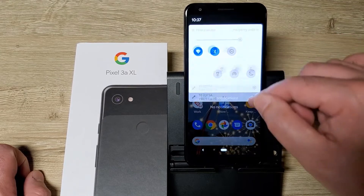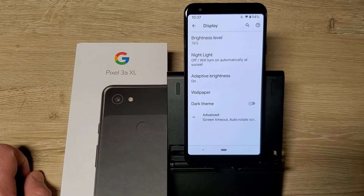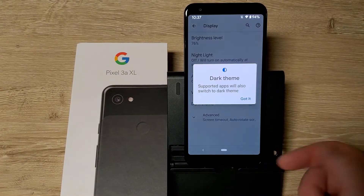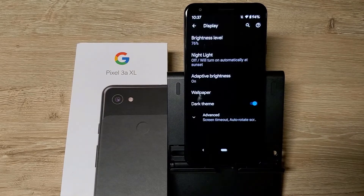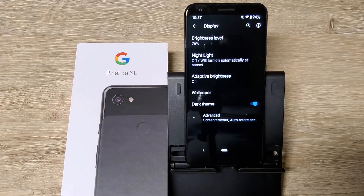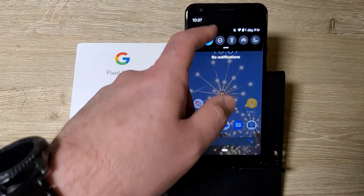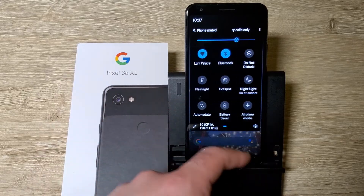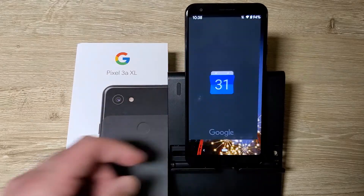Let's go to Settings. First thing we'll do is go to Display, and there's Dark Theme. There we go — that's dark. It's definitely like a full blacked-out screen. You can see how dark everything is.